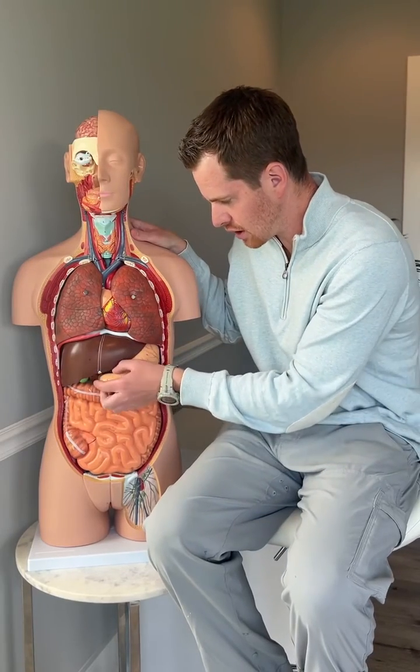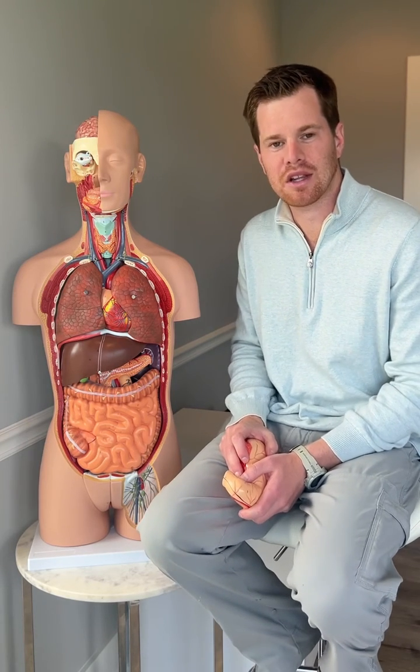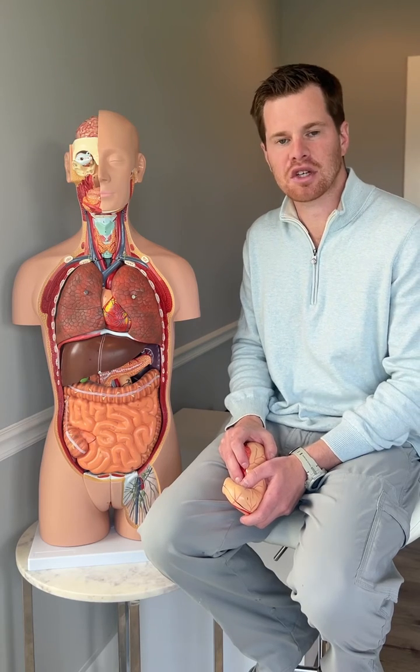H. pylori is something that infects the stomach. This is a bacterial infection that over 50% of the world population has, but in some people it can become opportunistic and the levels can rise too much.